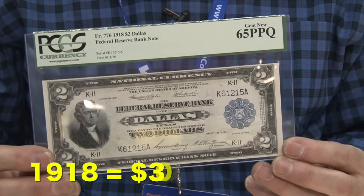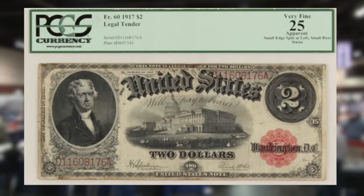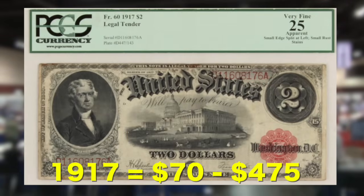Go back a year earlier to the 1917 bill and you'd net about $70 for a bill that rated as low as an 8, but nearly $500 for one that rated a 63.